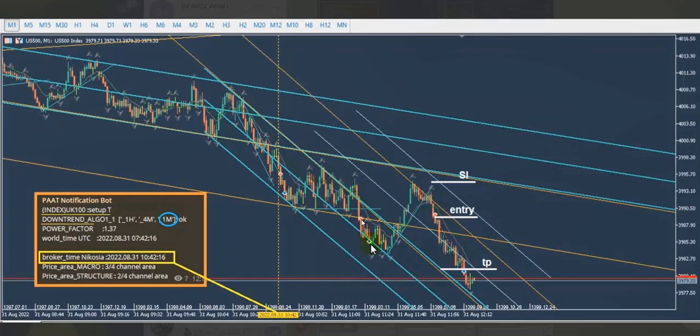He then entered again on this channel and exited here. He waited again for the pullback to be completed, updated the new channel, entered here, and exited with a proper stop and target according to the PATH system. Thank you very much Ren for sharing your trade and the robot signals that students receive.